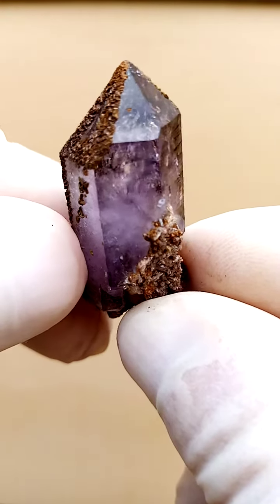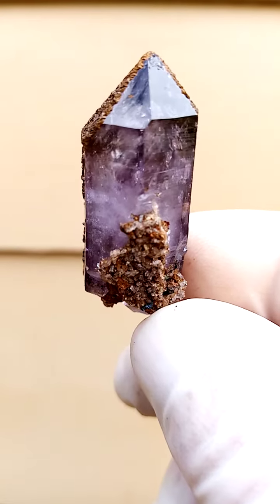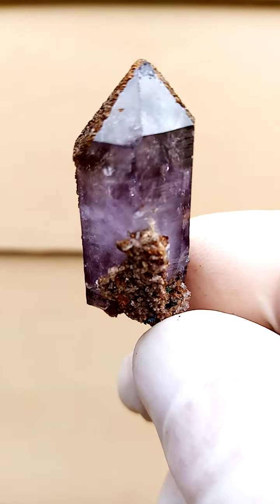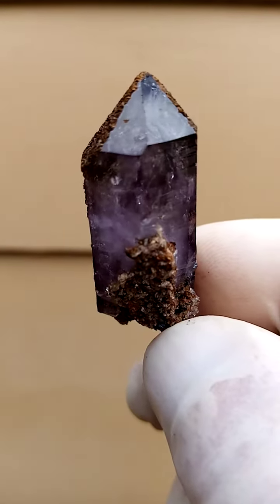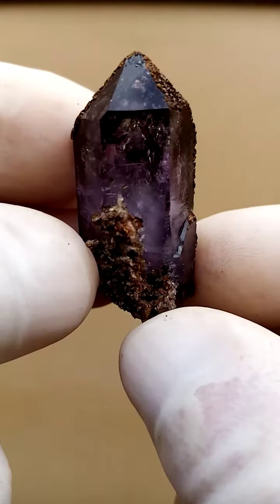Floater Shangan quartz from the Chibuku deposit in Zambezi Valley, Zimbabwe — predominantly amethyst with shots of smoky running through it, very typical of this deposit, the smoky amethysts.